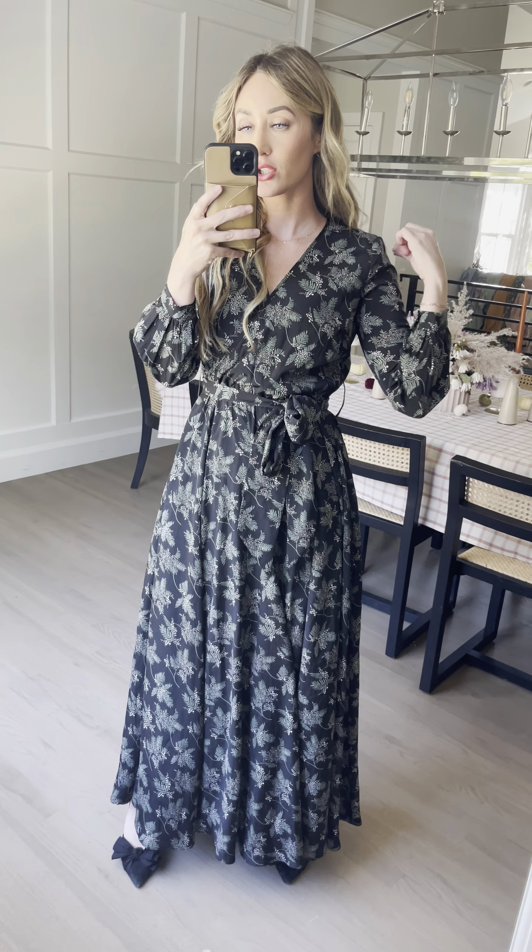I'm wearing my true-to-size extra small, but I would definitely recommend sizing up if you don't like your shoulders feeling tight. It fits me perfect, but it doesn't give me a lot of wiggle room. I definitely wouldn't size down on this one because to pull it over your shoulders, you want to have a little bit more room in it — a little bit more of a blousey look.